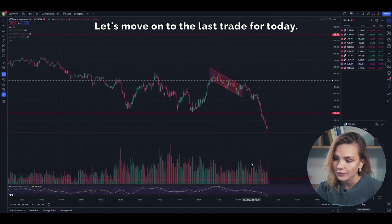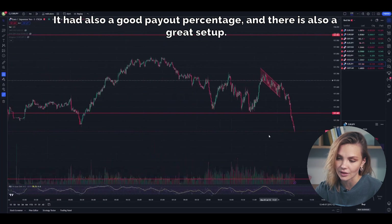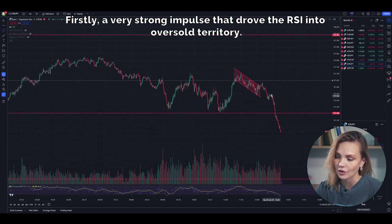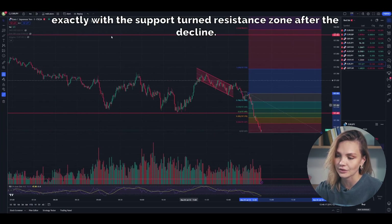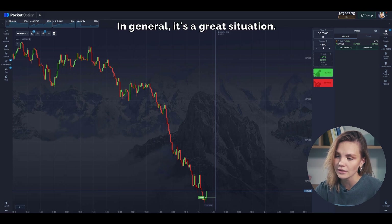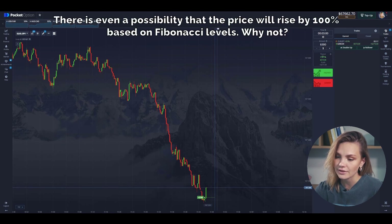Let's move on to the last trade for today. I've looked at several currency pairs and found one that could bring me the third profitable trade — it's the Euro with Japanese Yen. It has a good payout percentage and there is a great setup. I'll enter a trade for an upward movement right away because we have a combo of signals here. Firstly, a very strong impulse that drove the RSI into oversold territory. Secondly, if we draw Fibonacci levels, it can be seen that the 0.5 level coincides exactly with the support-turned-resistance zone after the decline — in other words, it used to be a support zone, now it has become a mirror resistance zone. I expect a strong upward movement, at least up to the 0.5 Fibonacci level, and in practice the price will likely break through this zone. There's even a possibility that the price will rise 100% based on Fibonacci levels.